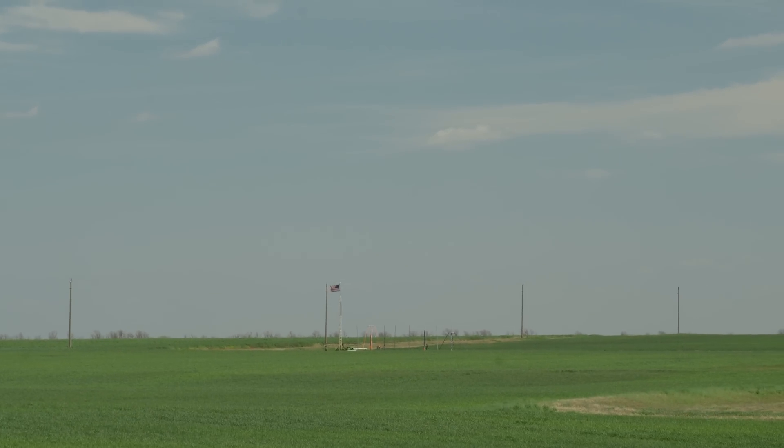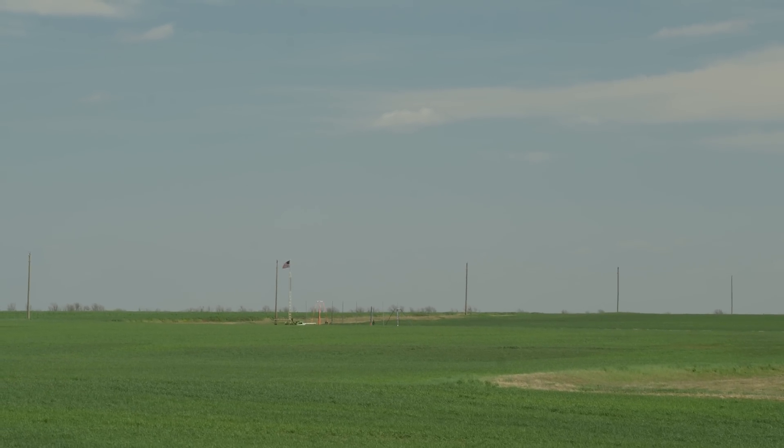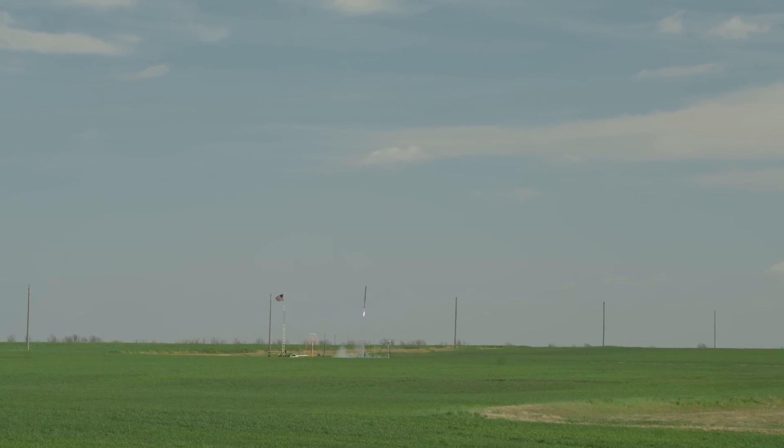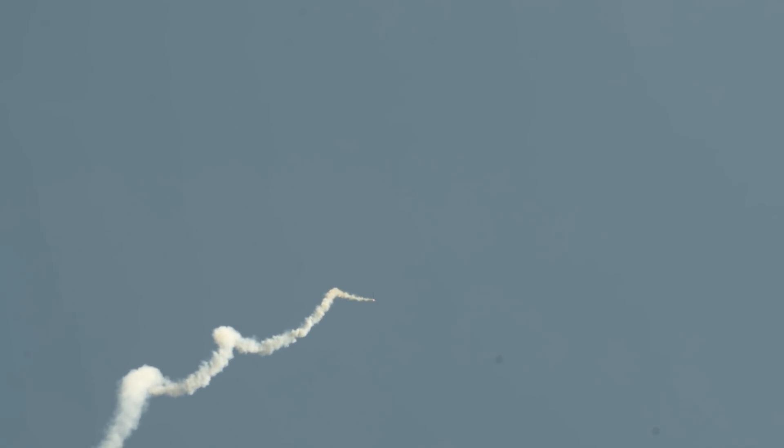So here we go. Pad 76 for Auburn's Argonia Cup flight, in 5, 4, 3, 2, 1. And we have second stage ignition.